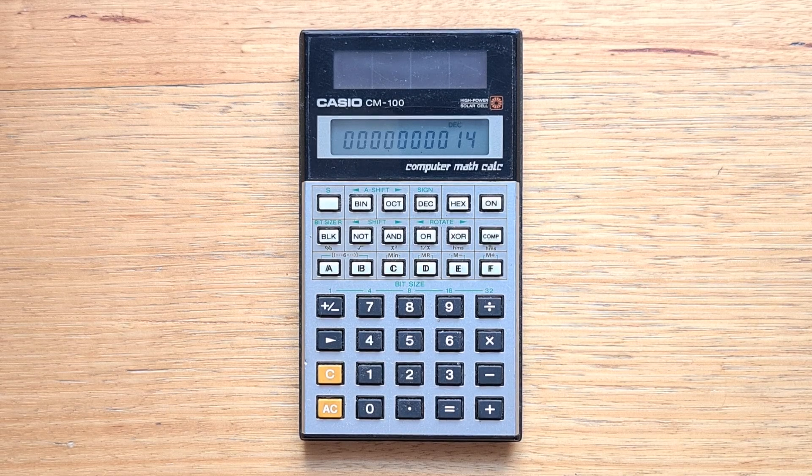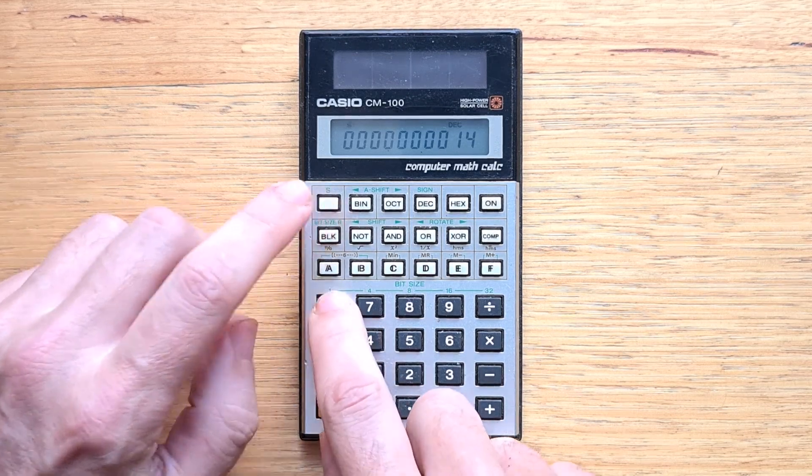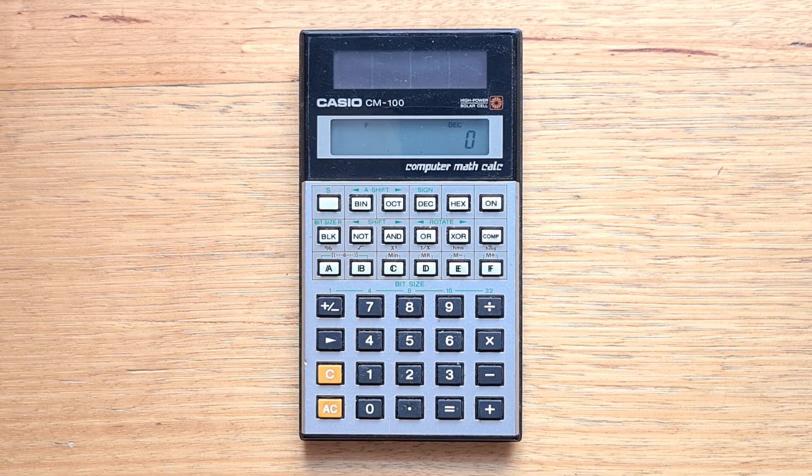When dealing with low-level programming, we often want to set our word size — the number of bits we're dealing with. This might be the size of the registers on the processor the software is running on, or the number of input or output pins. The CM100 supports bit sizes of 1, 4, 8, 16, and 32. It's interesting they chose to include bit size 1. Let's select that — in this mode we can only enter a single digit, 1 or 0. So 1 plus 1 actually overflows and we get 0 again.